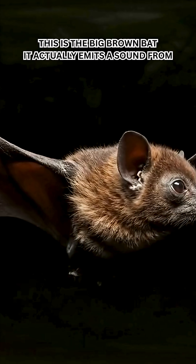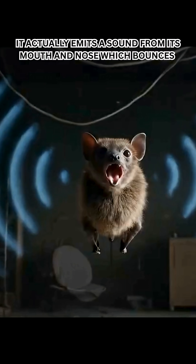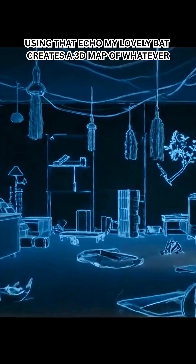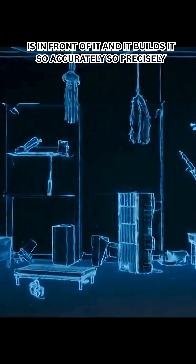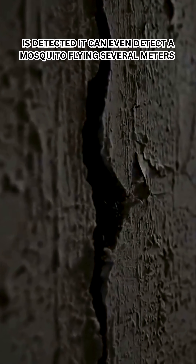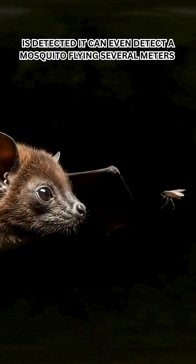This is the big brown bat. It actually emits a sound from its mouth and nose, which bounces back after hitting an object. Using that echo, the bat creates a 3D map of whatever is in front of it, and it builds it so accurately, so precisely, that even a tiny crack in the wall or the texture of the surface is detected. It can even detect a mosquito flying several meters away.